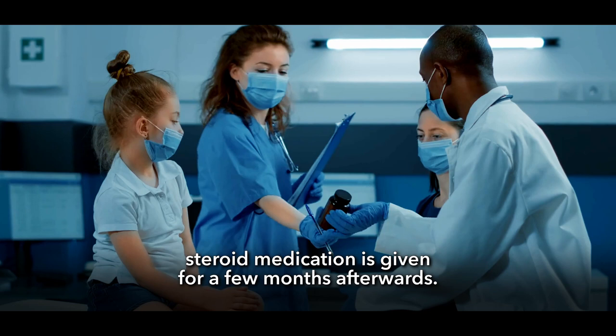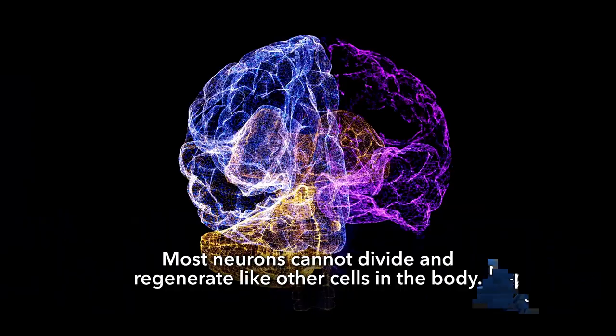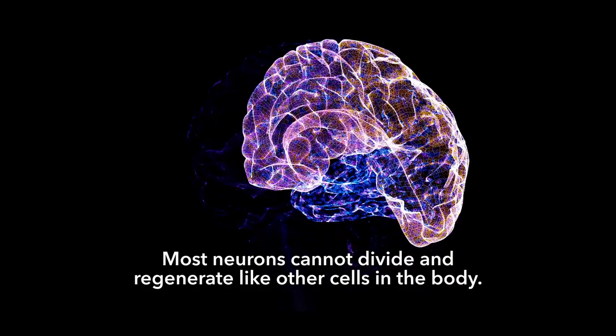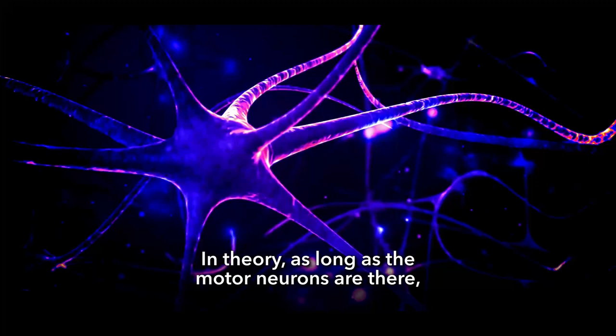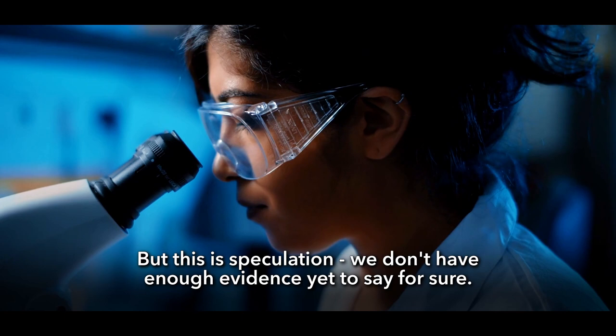If Zolgensma is given as a one-time-only drug, how long does it last? The truth is, we don't know yet. Most neurons cannot divide and regenerate like other cells in the body. In theory, as long as the motor neurons are there, they won't be replaced — they're permanent. So it's possible that the genetic changes caused by Zolgensma will permanently remain in place as well, but this is speculation and we don't have enough evidence yet to say for sure.